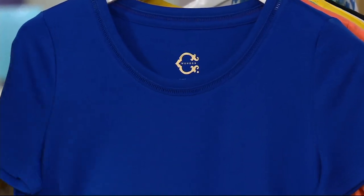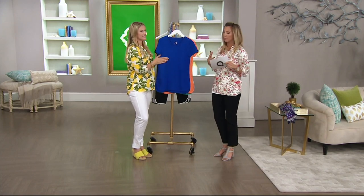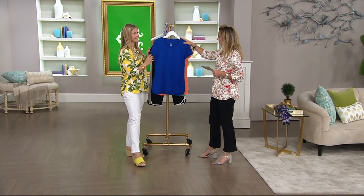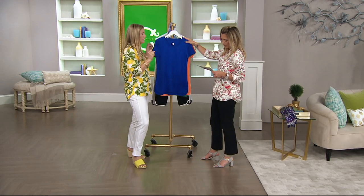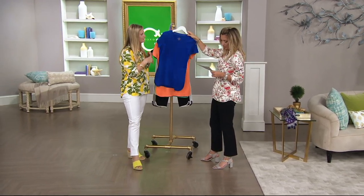I want to warn you though — the easy pay is gone at the end of the day. We'll run through the color palette and talk about what pima cotton is if you've never had it before. So we're looking at Grecian Blue — doesn't that remind you of Greece with a beautiful crisp white pant? All sizes are available in the Grecian Blue.